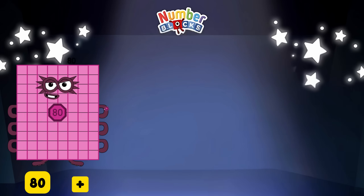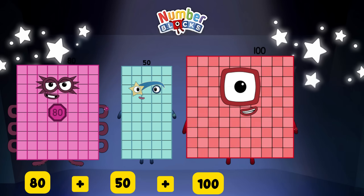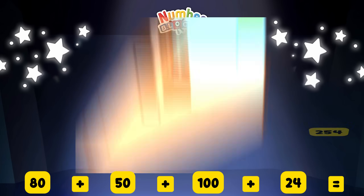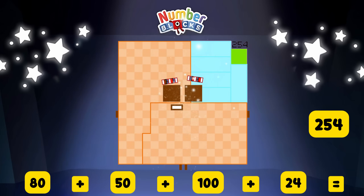80 plus 50 plus 100 plus 24 is equal to two hundred and fifty-four.